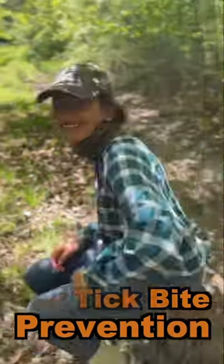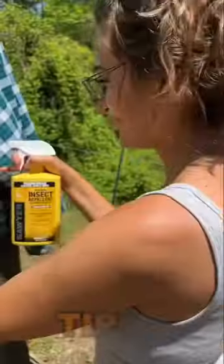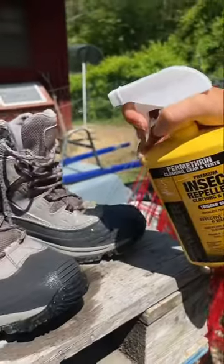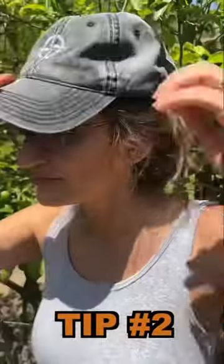Here are seven tips for tick bite prevention. Tip number one, treat all your outer clothing, including boots and shoes, with permethrin. Tip number two, wear a hat treated with permethrin because ticks often drop out of trees and tall shrubs.